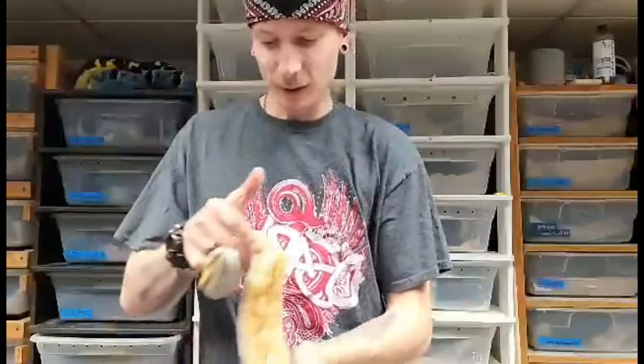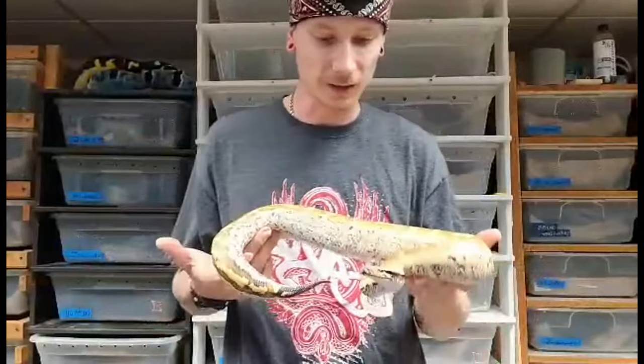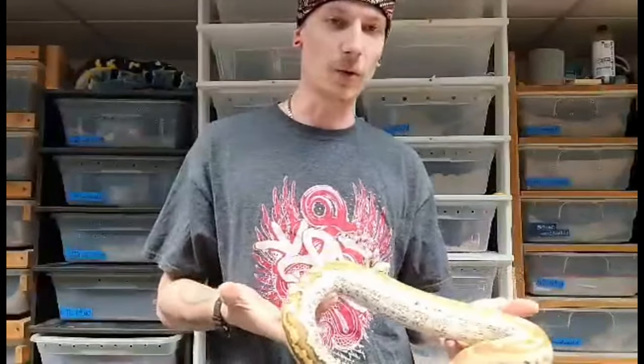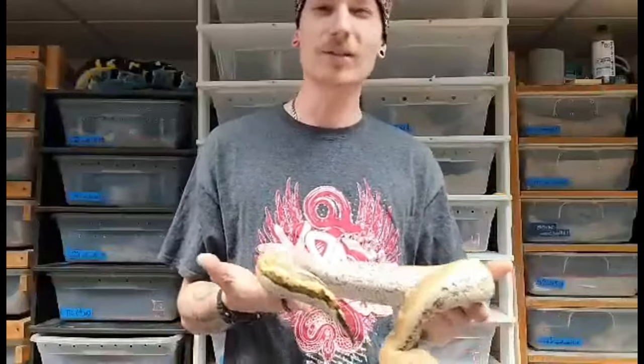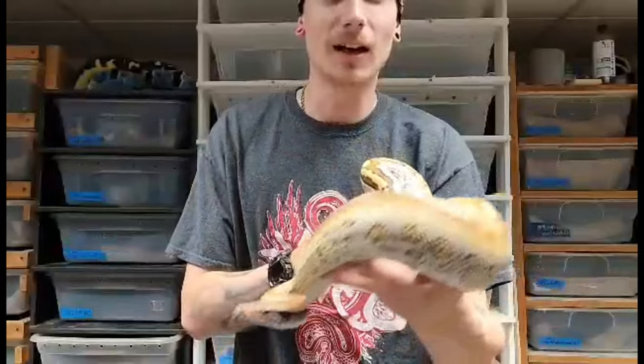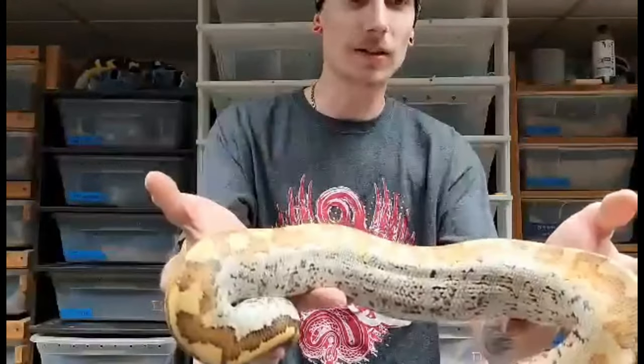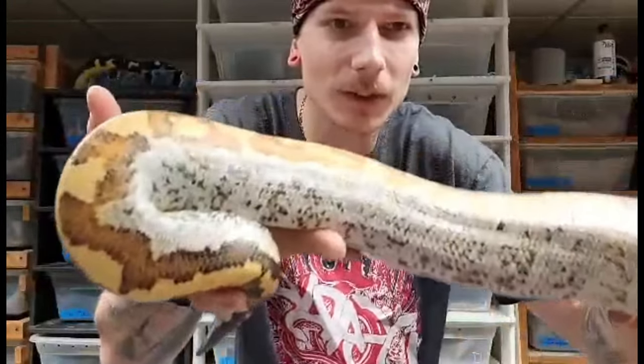Hi guys, Dylan Haynes, CBC Exotics here. I'm here to talk about what to look for in a matrix blood python besides a pink tongue. It's a super variable gene to begin with, so you're going to have lots of different looks. Basic things to look for besides a pink tongue: classic pattern disruption. Matrix don't tend to have as nice of color unless you've line-bred for it — they just seem kind of washed out. One thing you can look for is this distorted pattern pixelation — I call this a 'white wall matrix' from my mega line. It's a really extreme example of that.